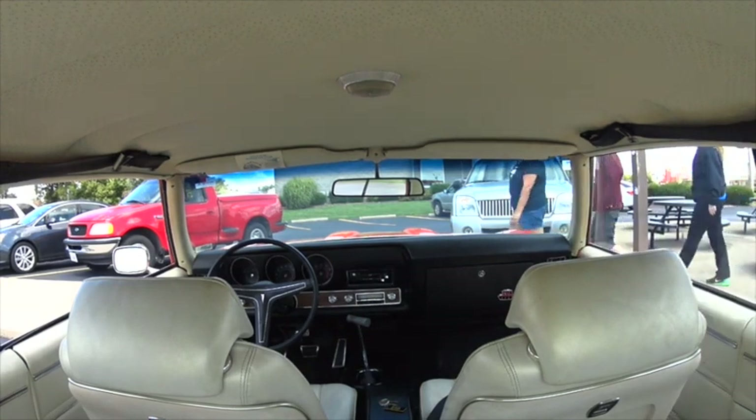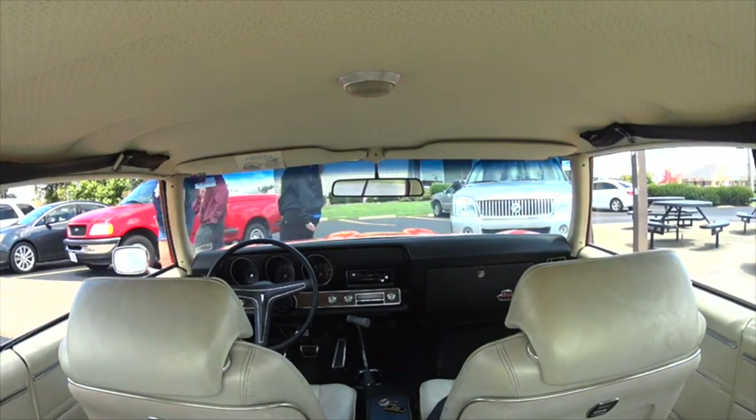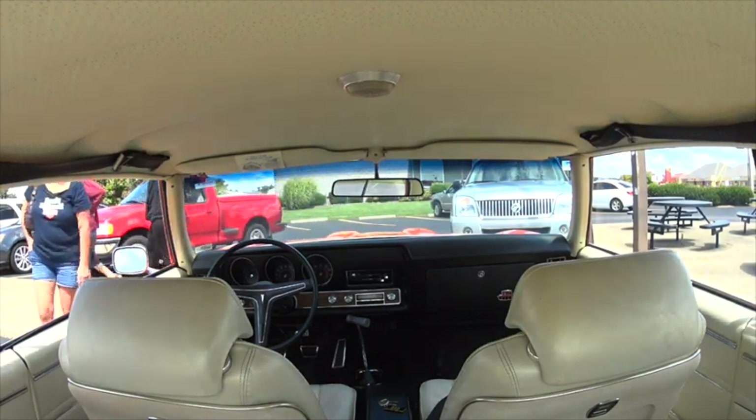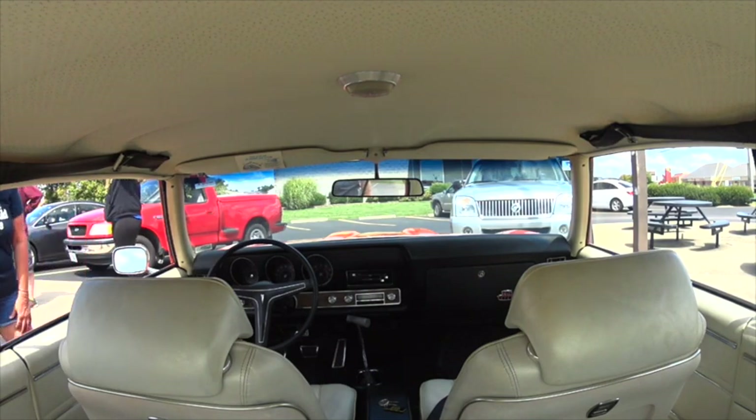It's like my dream car. Is the inside all original? Yeah. Wow. That's the hard thing to find. Very nice. Thanks.